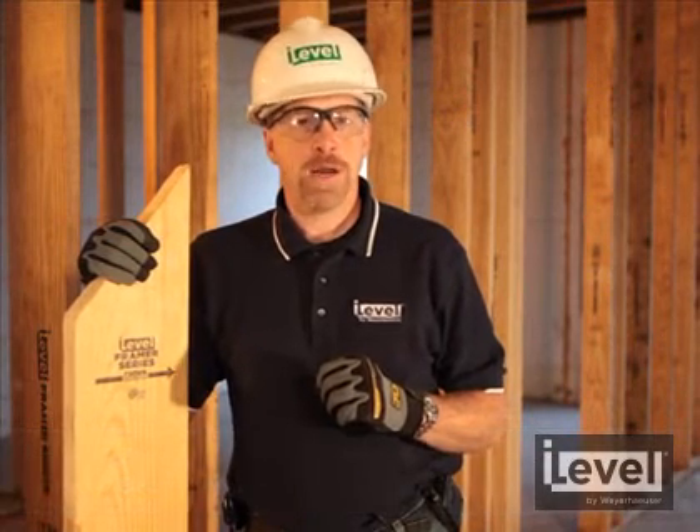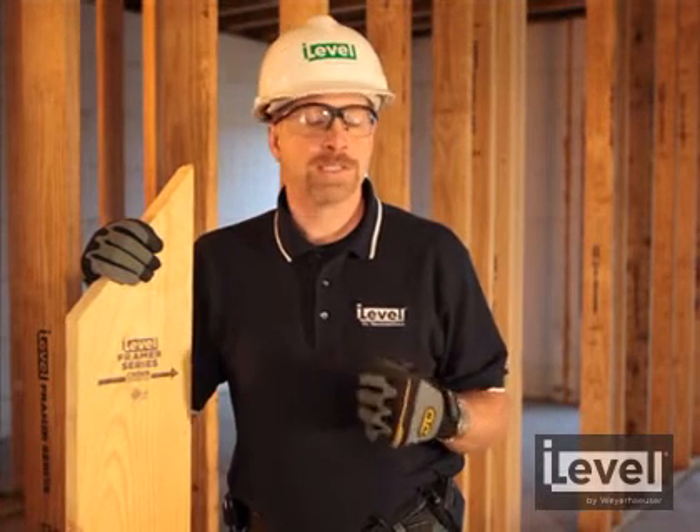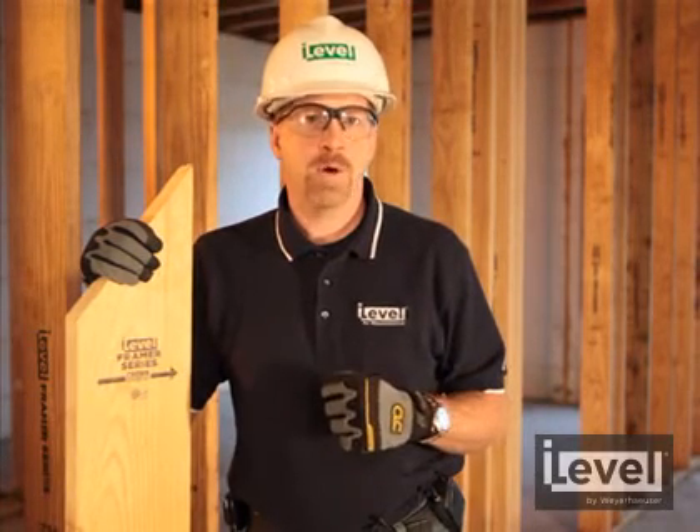We ship every board with the crown mark pointing the direction of the crown. So when a framer grabs an i-level framer series product, they can build their walls, floors, and roofs, and they're consistent every time. For the builder, this means fewer callbacks and a more satisfied home buyer.